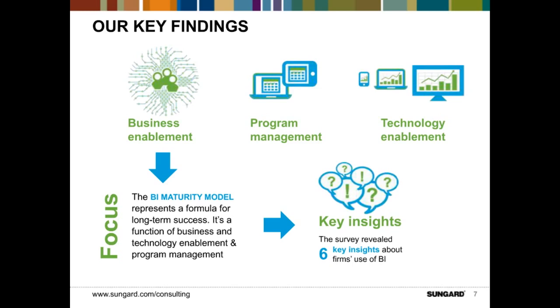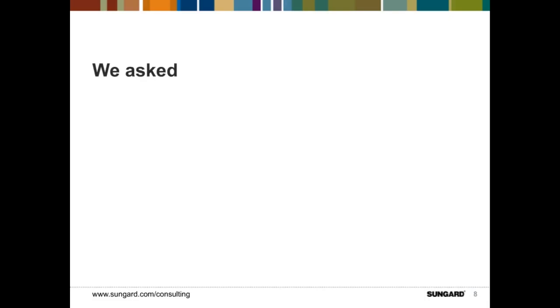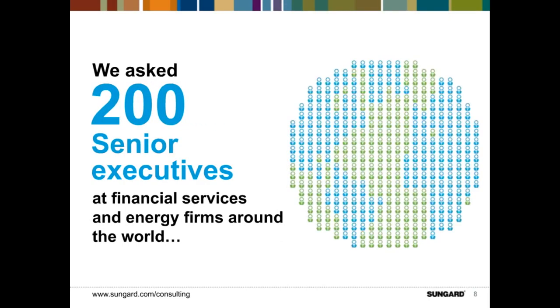From this model, we were able to gather six key insights that Scott and I will be discussing today. We did a survey this past spring — a web-based global survey — to explore questions regarding BI deployment and use. We received results from over 200 financial services and energy industry executives, and examined the current state of BI maturity in the two industry sectors and what firms are doing to improve their BI capabilities.